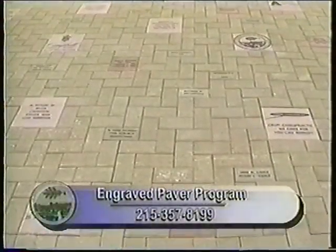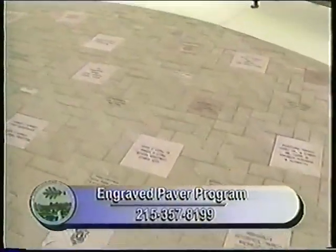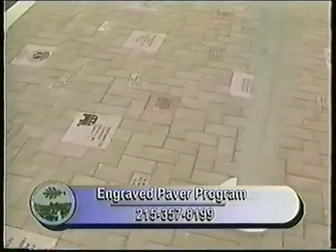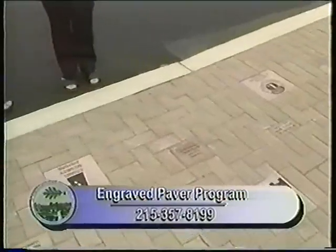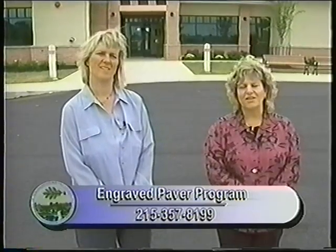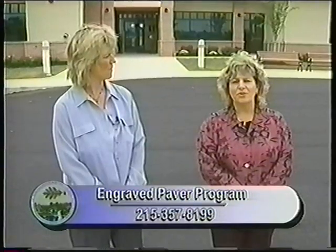We'd like to take this opportunity to thank the businesses, organizations, families, and individuals who have participated in this fundraising project. The revenues generated help assist the Council Rock Senior Citizens Association in meeting their financial goals for the center. This is an ongoing fundraising project. If you are interested in participating in the Engraved Paver Program, just give us a call.